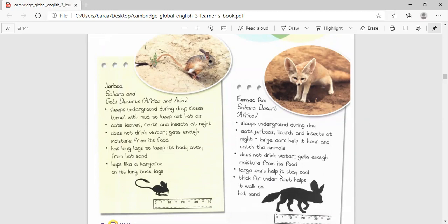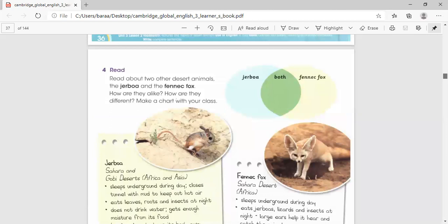Large ears help it stay cool, and they help it hear and catch animals. Also, do you remember when we talked about the animals and their skin? If the mammals — do you remember the cover of their bodies? It has thick fur.